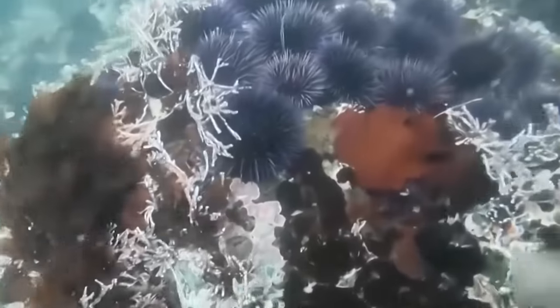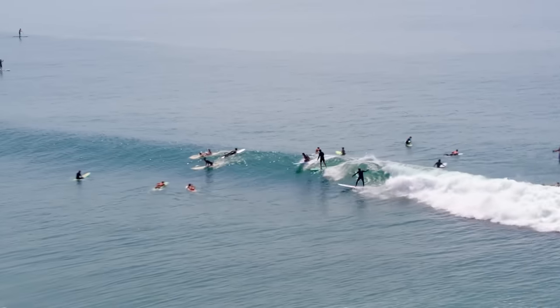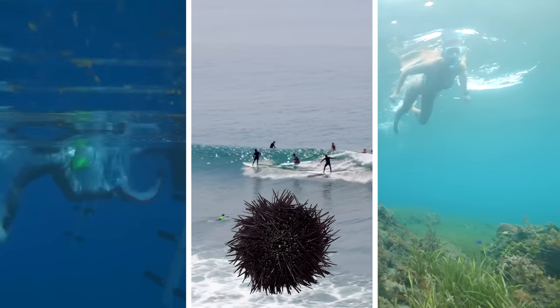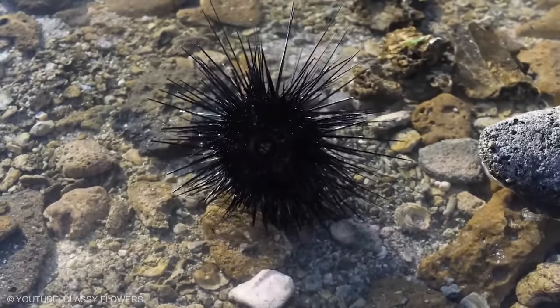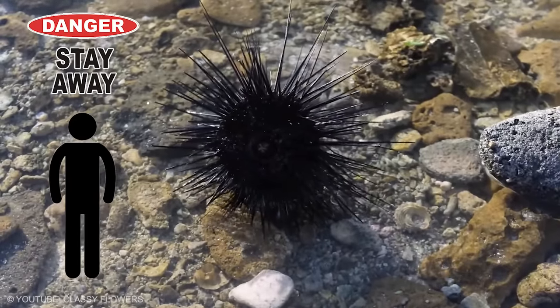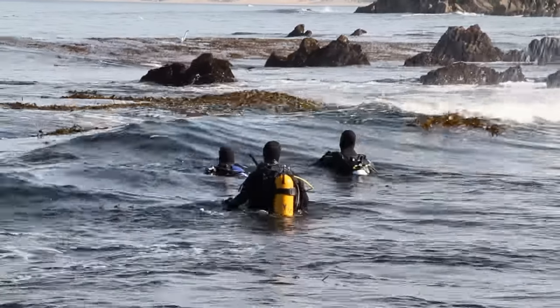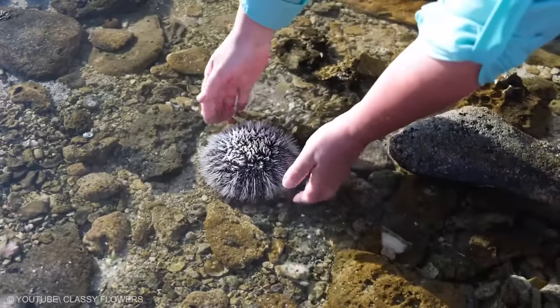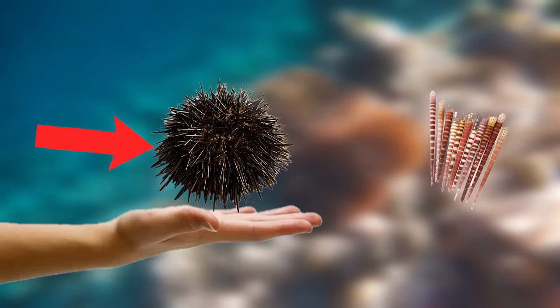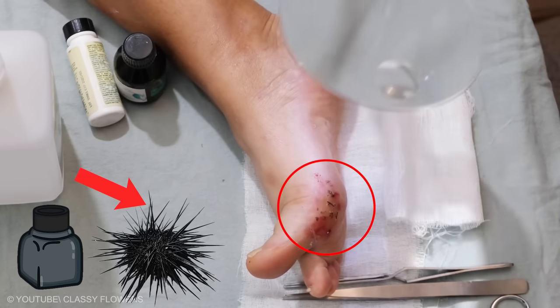Sea urchins can easily be mistaken for underwater rocks. They're seen most commonly in Hawaiian waters. Surfers, snorkelers, or divers often run into these black thorny sea creatures. The urchin's outer shell with its sharp, customized weapons should be a clear indication that people should stay as far away from them as possible. Yet still, the urchins are responsible for many accidents, especially with divers with poor buoyancy control. Some accidentally land on the urchins or rest their hands on them. The moment someone touches the creature, its thorny spines will quickly transfer from their back to the person's hand, and the ink from the spikes can remain stuck in the skin even after months.